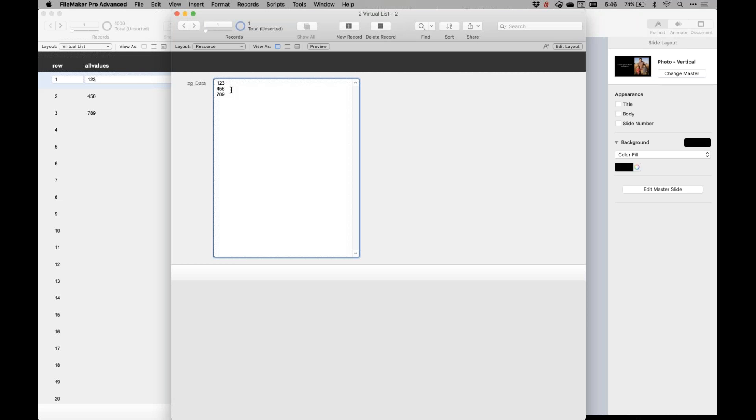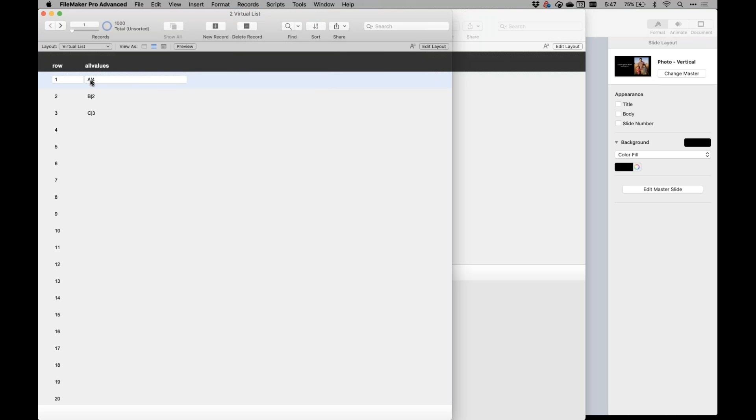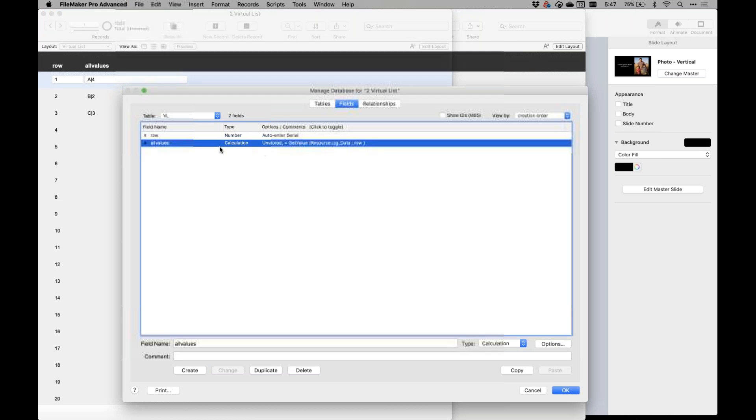What's nice is you have a lot of flexibility because you can put as much text in. I can do something like Execute SQL to get a blob of text, then manipulate it and show it in FileMaker however I want. It's pretty common to have things that are pipe-delimited or tab-delimited. I'll make a quick note that the All Values field has to be unstored because it's local — you'll learn this lesson quickly because we all forget to make it unstored and then it won't update.